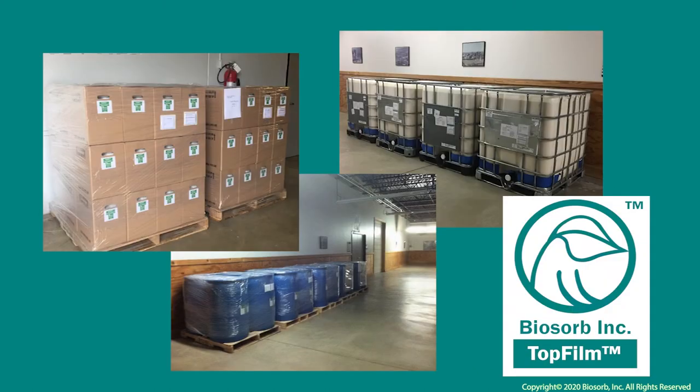Top film is currently produced and sold in cases of two two-and-a-half gallon jugs, 55 gallon drums, and 275 gallon totes. Please contact us for pricing and queries for other quantities.